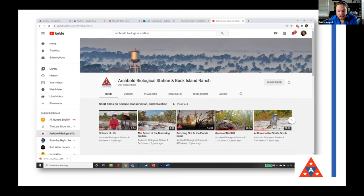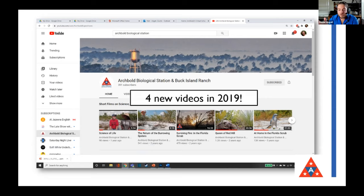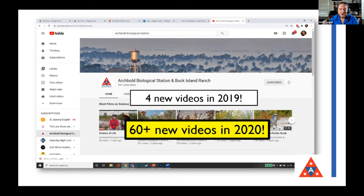This is our YouTube page, which we've had for several years. To give you an idea of how many videos we normally produce: last year we had four new videos. In 2020, we're going to have over 60 new videos — and once I add everything from today, that's around 17 more videos to upload. We've also created new playlists because there's so much new content, which makes our YouTube page a whole lot more interesting.